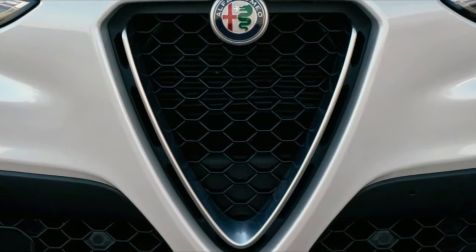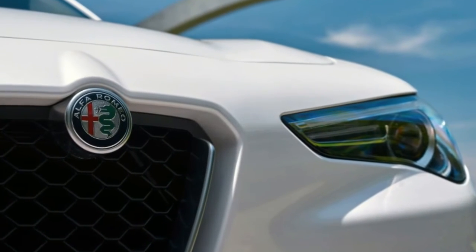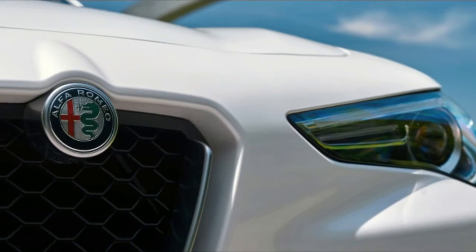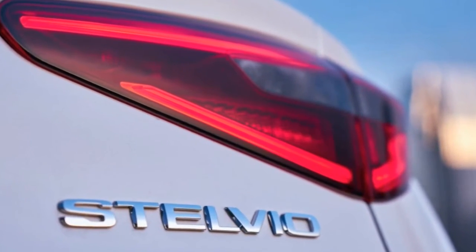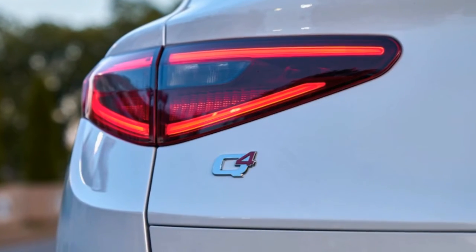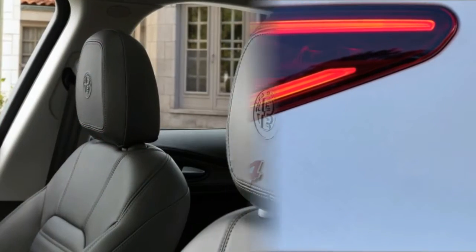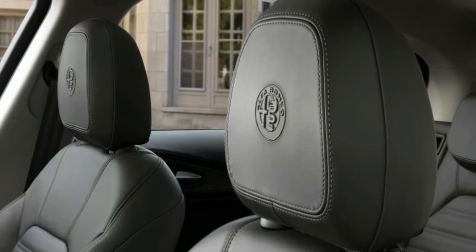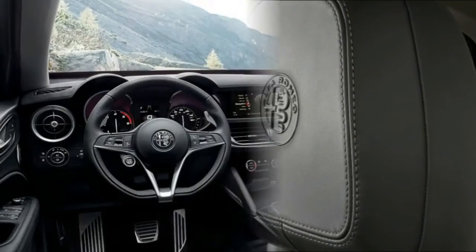Motor Trend recently tested top-end versions of the Porsche Macan, Mercedes GLC, and Jaguar F-Pace, which will scoot quicker, but if we're looking at just base models, the Alfa could very well take the crown for most fun to flog crossover. And just wait for the first quarter of 2018, when the Stelvio Quadrifoglio variant with its 505 HP arrives to destroy all comers. But back to the matter at hand.